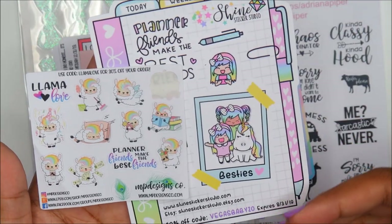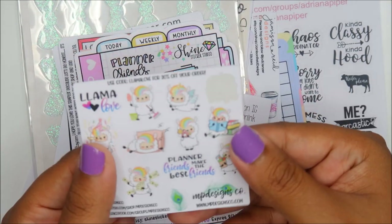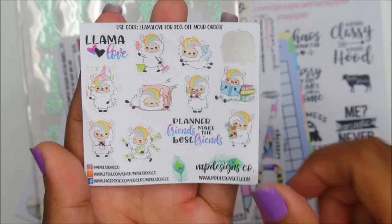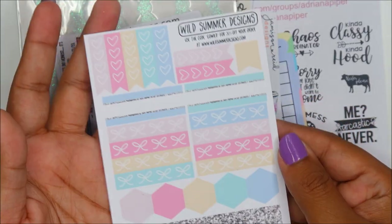I really love that, just like Luna from Shine Sticker Studio, the person is neutral but their hair is rainbow. I really love that this little character is white with rainbow hair — that's adorable. This is my first time seeing her character; I thought she was mostly a kids' shop but these are really cute. Wild Summer Designs.